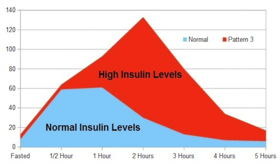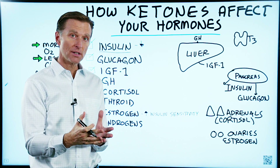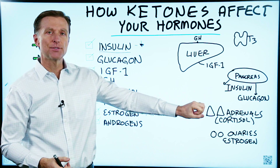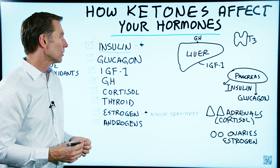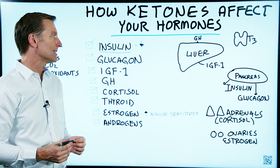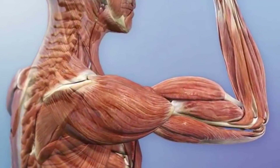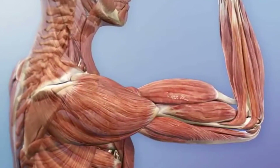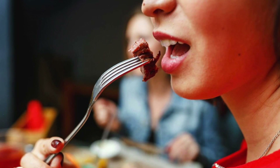When insulin is too high, you cannot get into ketosis. Your body is forced to run on glucose. And if you don't have any, it'll tap into glucose from your stored sugar as glycogen, or it'll start making sugar through gluconeogenesis, and it can make it even from muscle protein.